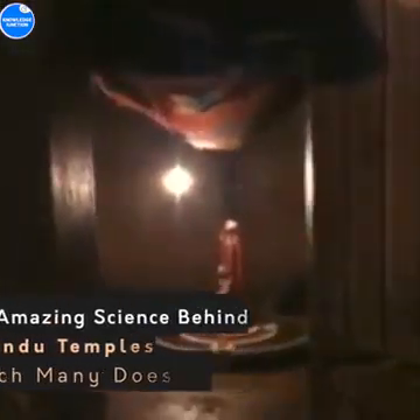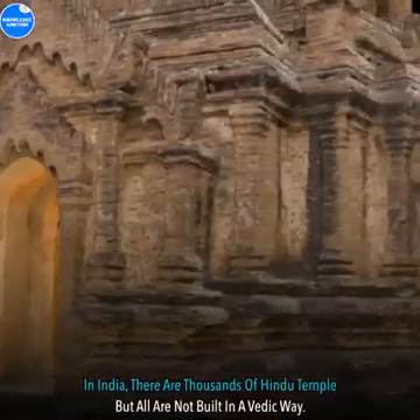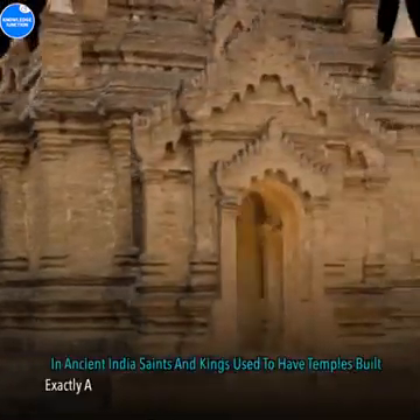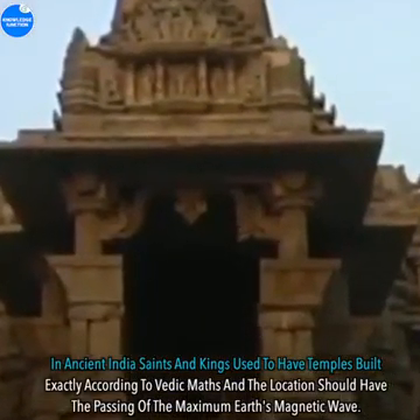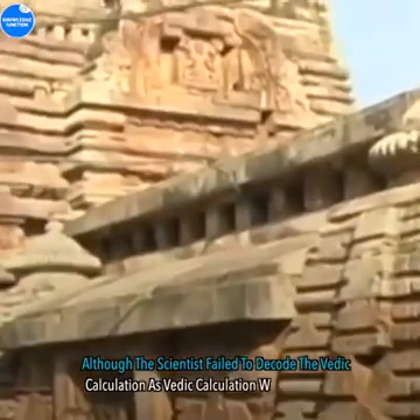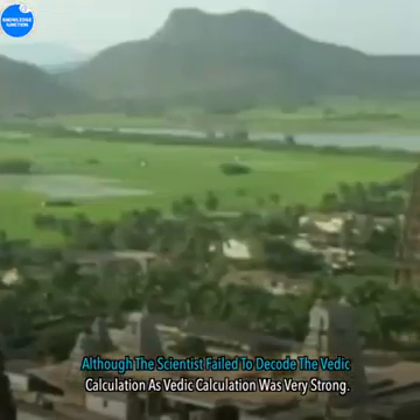Amazing science behind Hindu temples which many don't know. There is a scientific reason for visiting temples. In India, there are thousands of Hindu temples but all are not built in a Vedic way. In ancient India, saints and kings used to have temples built exactly according to Vedic maths, and the location should have the passing of the maximum earth's magnetic waves. Although scientists failed to decode the Vedic calculation, as Vedic calculation was very strong.